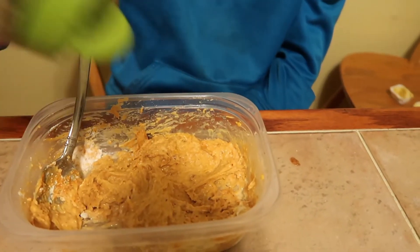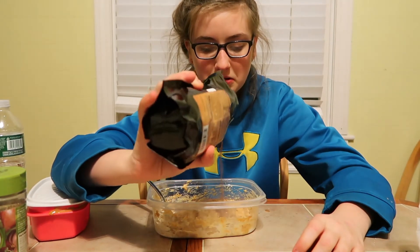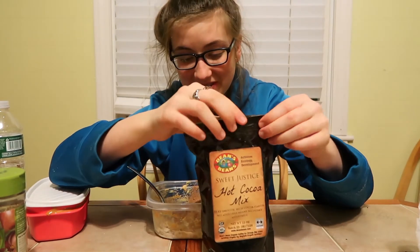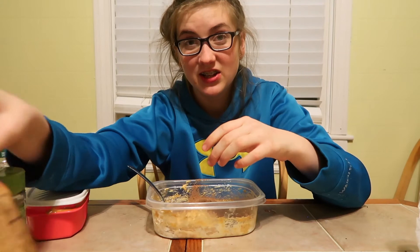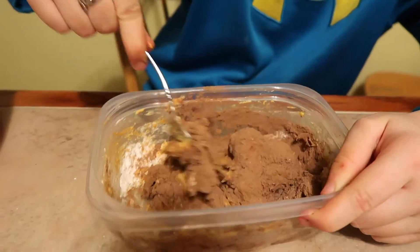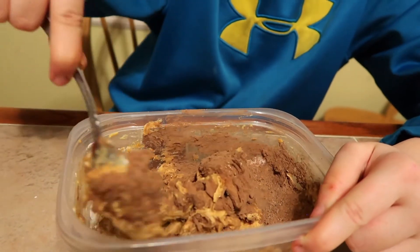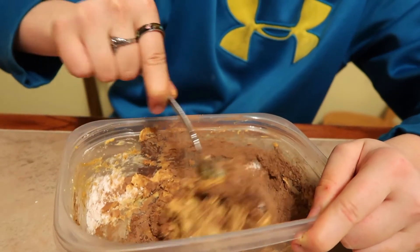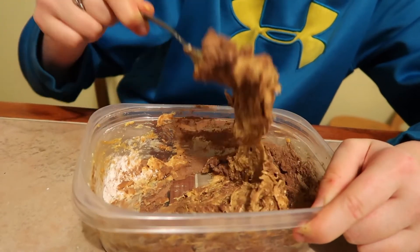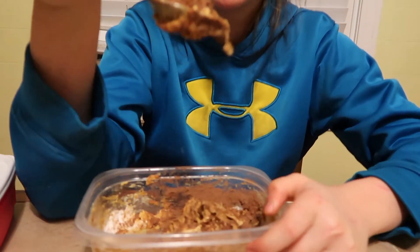A little seasoning never hurt anyone. Yucky — so much yuckiness in one place. Maybe the hot cocoa will disguise the flavor. At this point it kind of looks like weird peanut butter with chocolate — I'll just think of it as that. Rancid and rotten.